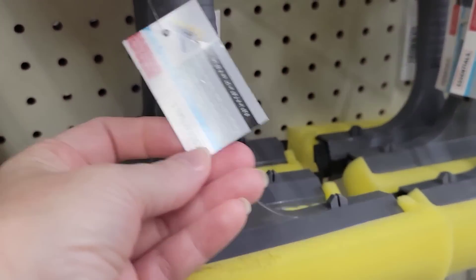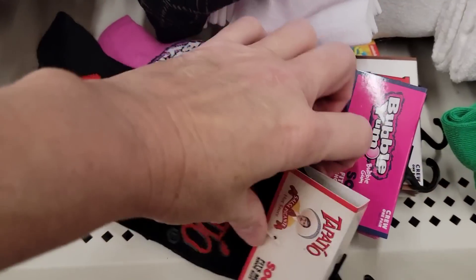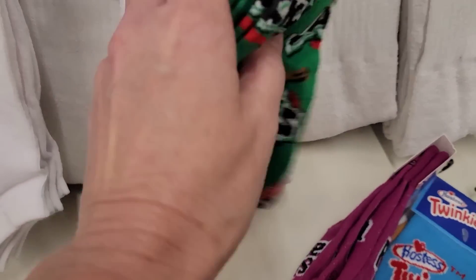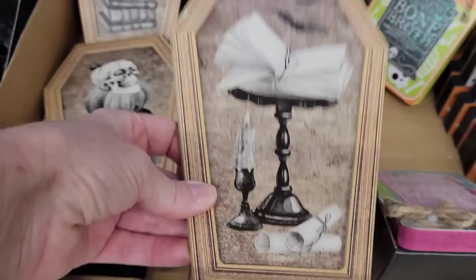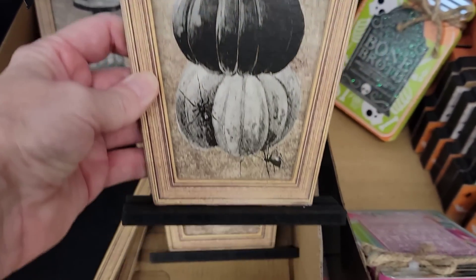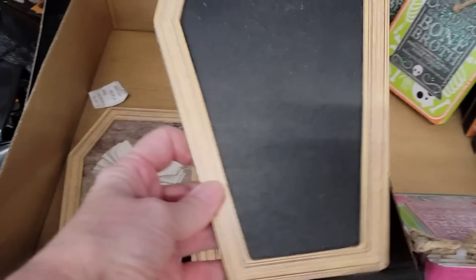Here we have the 2-in-1 sponge and squeegee window washer by Standard Essentials. I found seven more pairs of men's socks in size 6 through 12 — these make really great gifts. They have Spongebob, Applejacks, Raisin Bran, and Twinkies. Moving right along — four different casket-shaped tabletop decor, 9 by 6. The prints are really cool and they are plain on the other side so you can customize them.